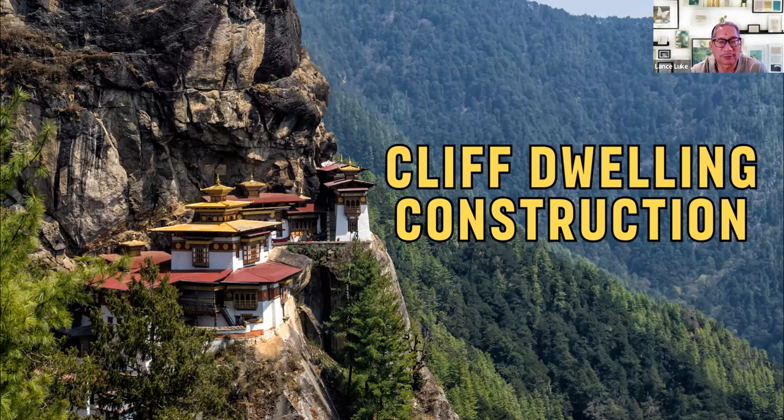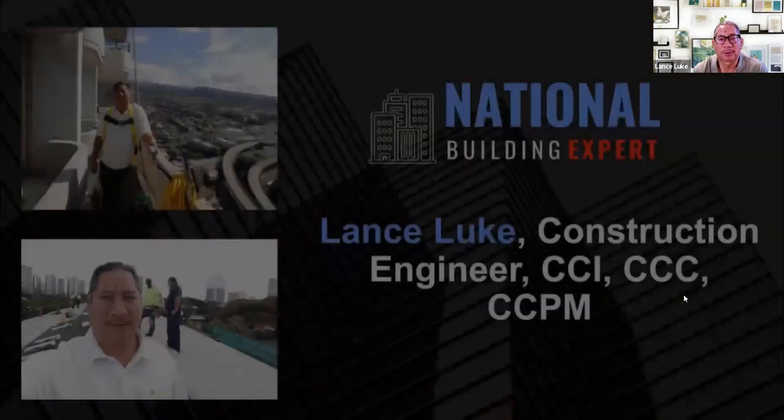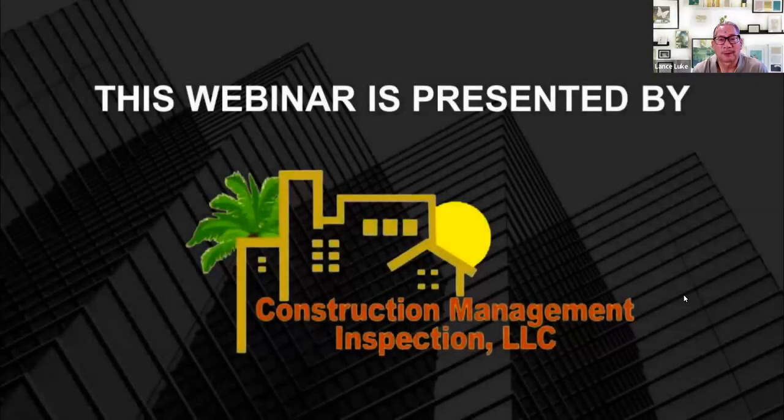This is a little different — it's not really talking about expensive houses on hills with a nice ocean or mountain view. It's mainly about buildings that are built on cliffs, and mainly older buildings. That's the topic for today. This is the Building Expert Webinar Series, presented by Construction Management Inspection. I'm Lance Luke and Martin Paya, your hosts.